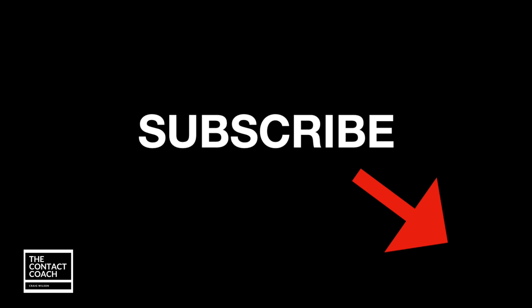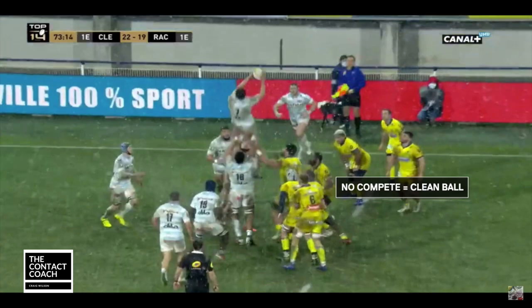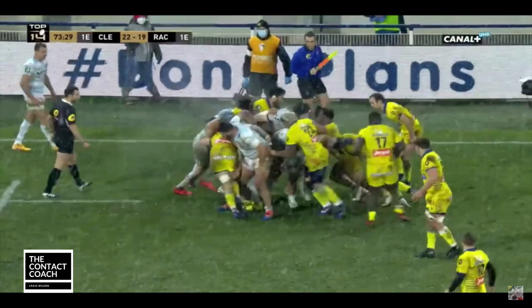If you have a chance, just quickly subscribe to my channel so you never miss some content. Now let's look at the Racing try. Despite the weather and position on the field, Clement decided not to compete — a strange decision because they could have got under pressure with a slippery ball. There's a maul forming and it's not really going anywhere. Clement are pretty well covered, but this is how quickly a team can strike. Also late in the game, three points down — this is why Racing are on such great form right now.